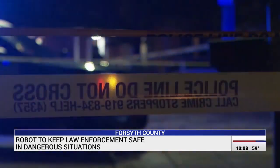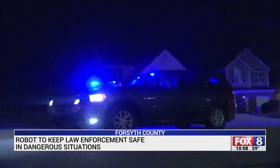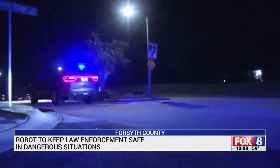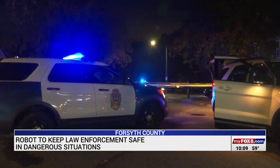This radio traffic gives us an idea of what they could see using that robot. 'His gun is laying in his lap. He is the closest to the road. Doors are open. Can you tell his status? He is sitting down. His legs are out. His gun is in his lap.'